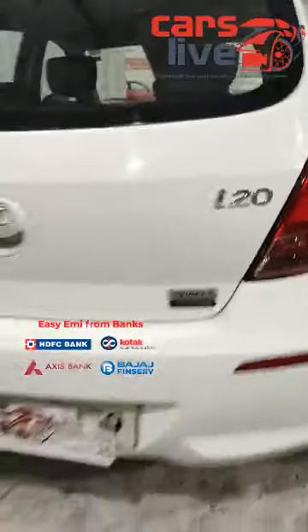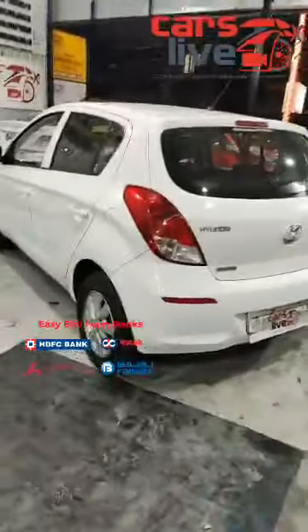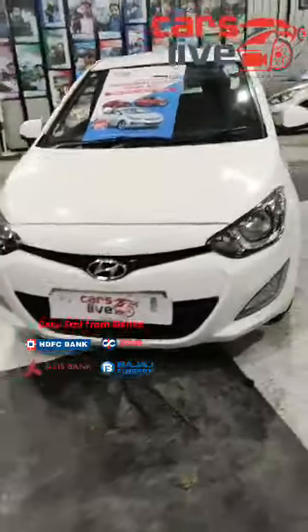This is the Hyundai i20 Sports CRDI diesel variant. You can see the back side as well — very neat. Even the left side too — no scratches, no dents, nothing whatsoever on the entire car. Just beautifully maintained with lovely features. It's a Type 2 variant.